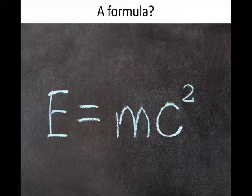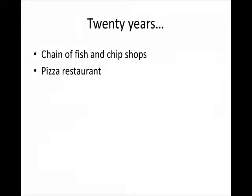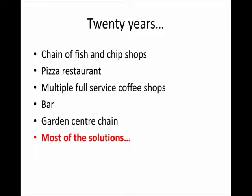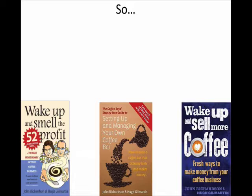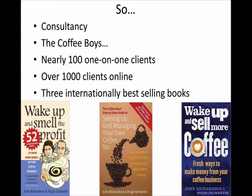This obsession became trying to find out: is there a formula for running a profitable hospitality and food and beverage business? That has been effectively the 20-year obsession of my life. Through that I've had a chain of fish and chip shops for which I won multiple awards, a pizza restaurant, multiple full-service busy coffee shops, a bar, and a garden centre chain. Out of that I got most of the solutions and most of the formula, but then wanted to do more consultancy with other clients to make sure what I'd learnt could be applied across the board. So I wrote those three books and started consultancy — nearly 20 years ago, purely for coffee shops. I've had nearly 100 one-on-one clients and over a thousand clients online, all in the coffee shop industry.